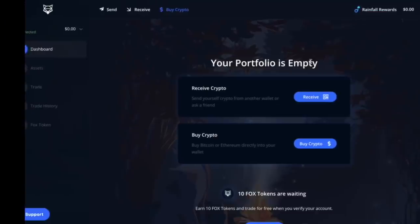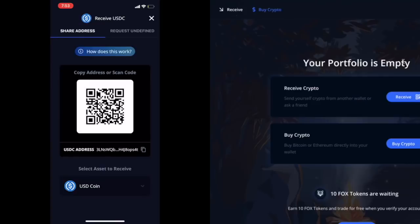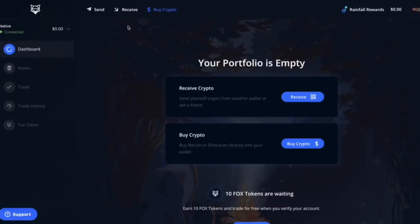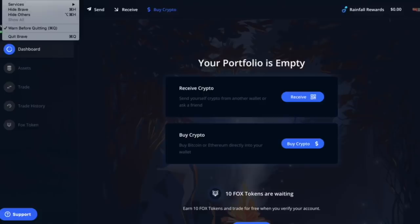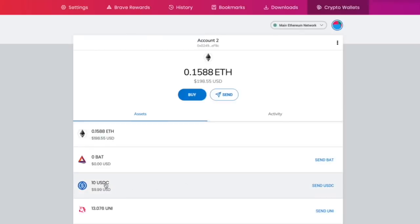Let's receive crypto from another wallet. There are four options — I can receive Bitcoin, USD Coin, Ethereum, Celsius, or whatever I want. I'm going to pick USD Coin and go to my Ethereum wallet in Brave. I'll click on Brave preferences, go to crypto wallets — I have 10 USDC left. I'll transfer that USDC to my Shapeshift wallet.